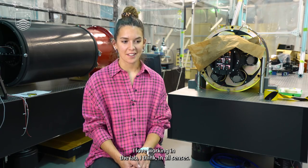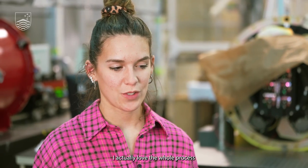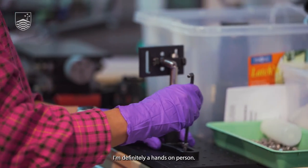I love working in the lab in all senses. I actually love the whole process — from the design stage to the actual experimentation. I'm definitely a hands-on person.